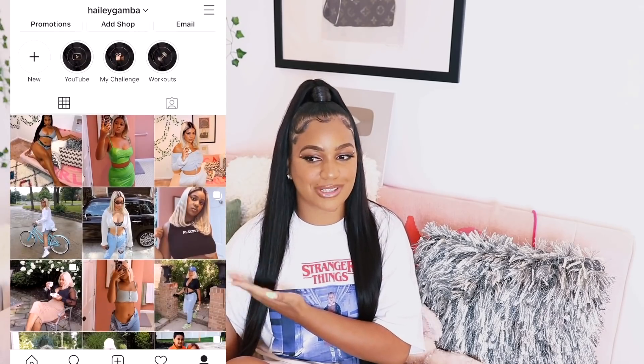But before getting started, please do not forget to subscribe down below and make sure that you follow me on Instagram if you want to see more of me. I post a lot of things over there so make sure that you go follow me. And without further ado, let's just get into the video.